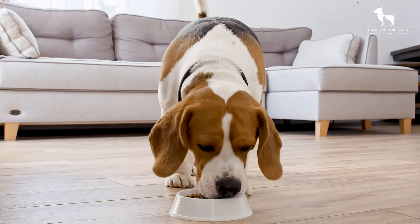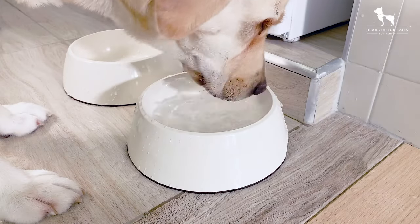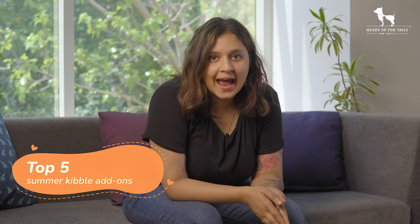Summer is right here and just like us, our dogs also need access to lots of fresh food and moisture. Not only will this help them stay cool but it'll also make sure that they're getting the right amount of water they need through the day. Here are my top five recommendations for summer kibble add-ons.